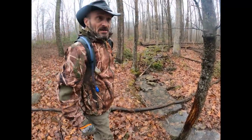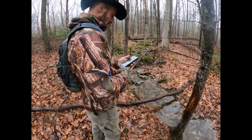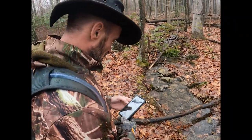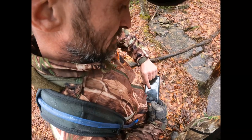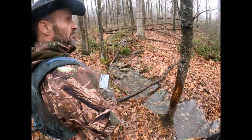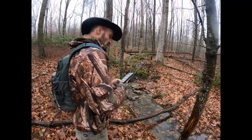Now you look at the map where we're at — that's where we saw them bedding the other day on the thermal. So this is your thermal there, right here at this elevation. One of them.